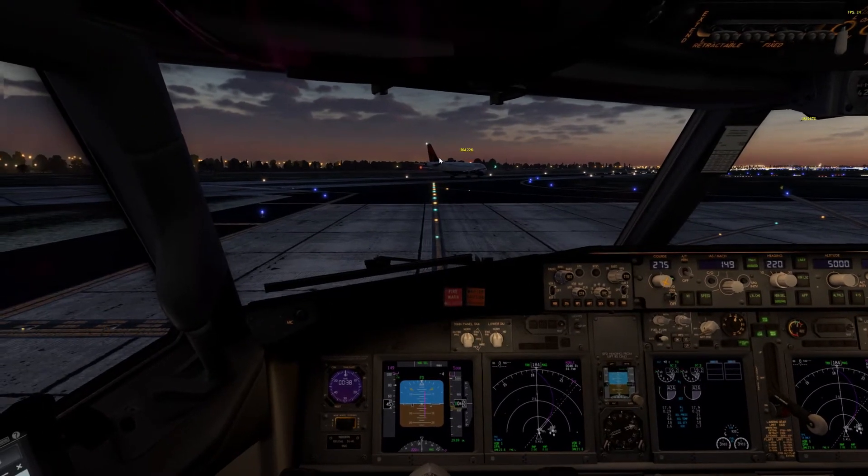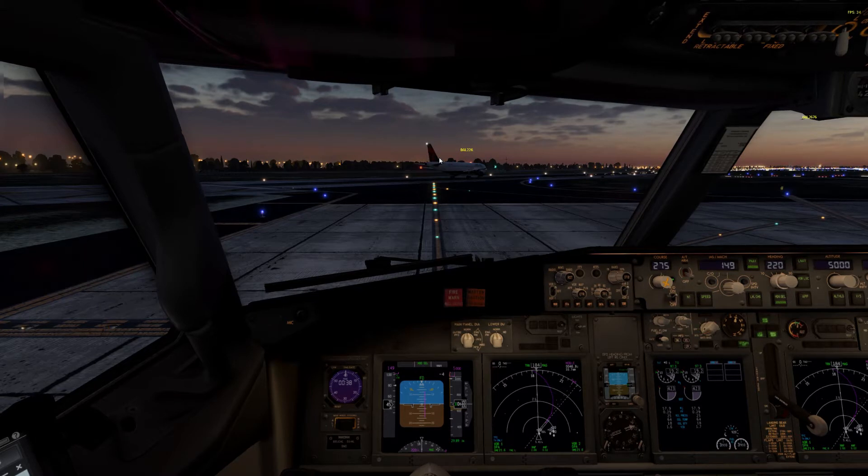United 2676, turn left heading 140, contact Chicago departure 125.0.